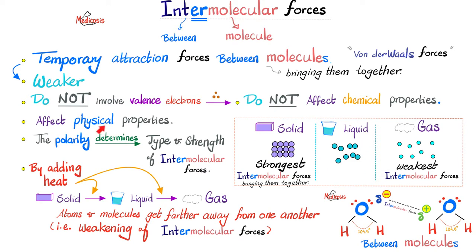Solids, liquids, and gases are physical phases of matter. Solid atoms or molecules are neatly organized and tightly bound, meaning they have the strongest intermolecular forces. Gases, on the other end of the spectrum, have the weakest intermolecular forces. When you add heat, you convert solid into liquid and liquid into gas — the atoms and molecules become farther apart. So adding heat weakens the intermolecular forces, going from strong to weak.